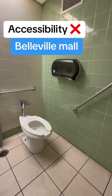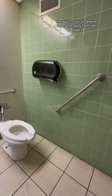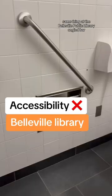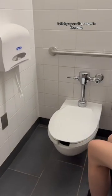This is the so-called accessible bathroom at the Belleville Mall. They just stuck an angled bar so far away from the toilet, and look at the toilet paper dispenser — it's really high up. Same thing at the Belleville Public Library: angled bar, toilet paper dispenser in the way.